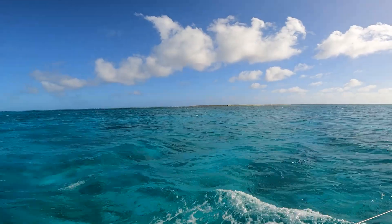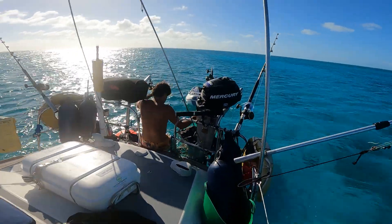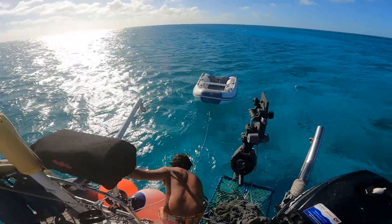Just arriving at French Keep. Just going to dive on the anchor to see if it's any good. I think it's a bit rocky down there, so we'll have to see.